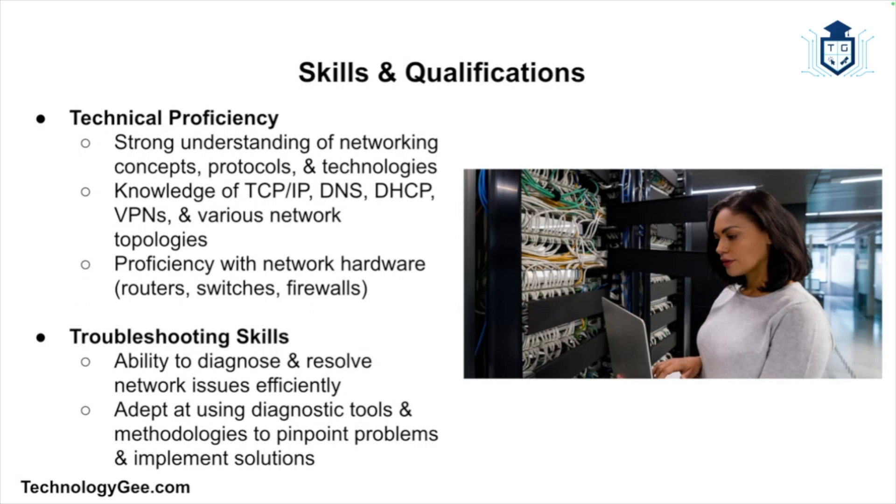To excel as a network support technician, individuals must possess a blend of technical skills, problem-solving skills, and interpersonal skills. Technical proficiency is fundamental — this includes a strong understanding of networking concepts, protocols, and technologies such as TCP/IP, DNS, DHCP, VPNs, and various network topologies. Proficiency with network hardware such as routers, switches, and firewalls is also crucial.